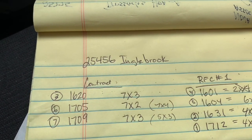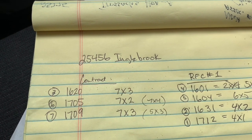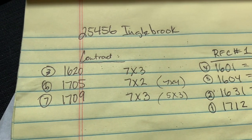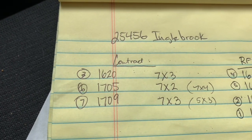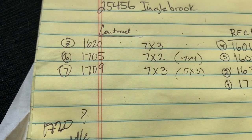This is a final docket for 25456, and at the same time it's a video to show RFC number one. Right now under contract we've got three areas for asphalt repair: 7x3, 7x2, and 7x3. Those are the house numbers — 1620, 1705, and 1709. I've sprayed them all in.